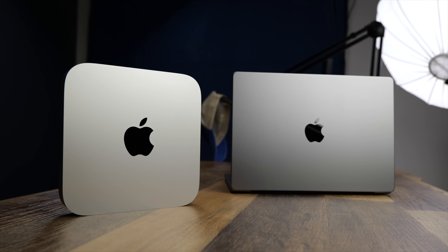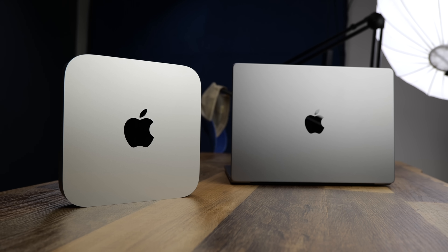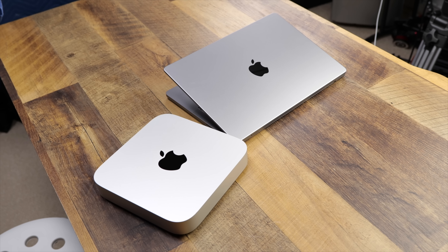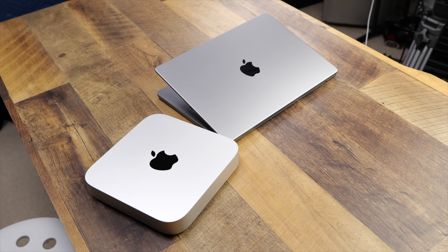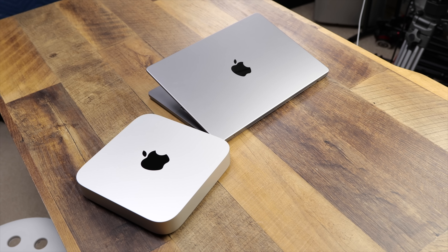I've gotten a ton of questions on what is the new best Mac computer for the home office. Is it the brand new MacBook Pro 14 with its smaller laptop body, new processor, and tons of ports? Or is it the venerable M1 Mac Mini with its even smaller body, slightly more versatile ports, and almost a third of the price? In the end, one is going to have to be the winner, right?